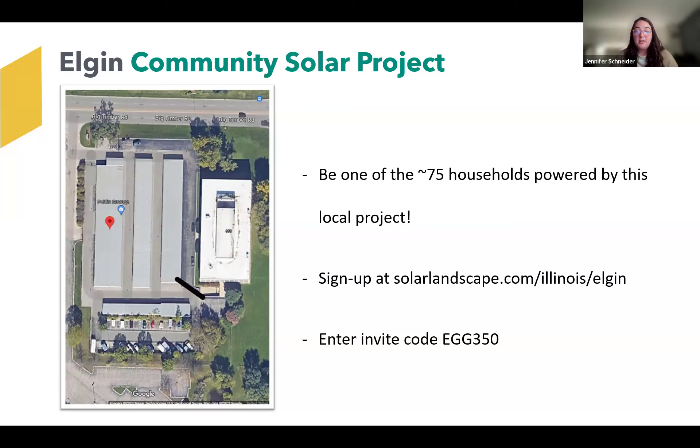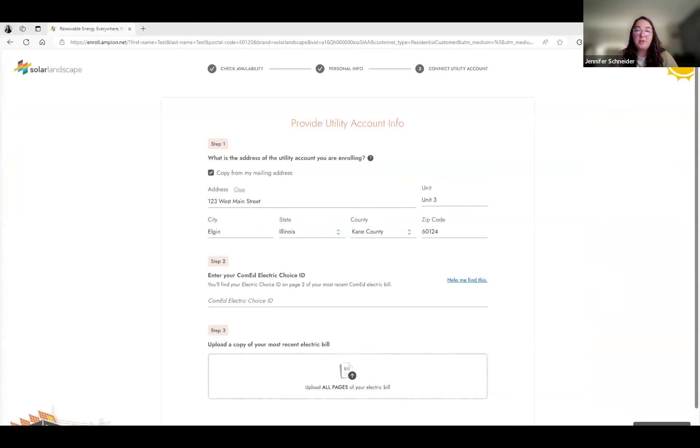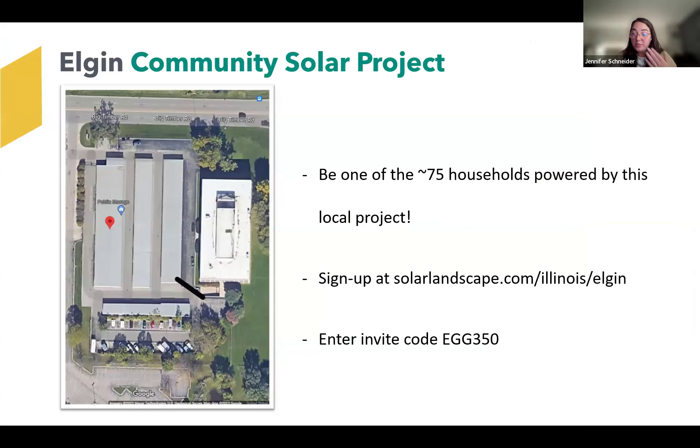The very final step is to review the disclosure form and the subscription agreement, and then your space would be reserved on the project. You wouldn't actually start seeing the community solar credit deduction until the project is energized later in the latter half of next year. The really exciting news is that ComEd has now implemented consolidated billing, so your billing experience won't change. You don't have to enter payment information when you sign up — you're just indicating to ComEd and to us that you'd like to participate. ComEd would then remit payment to Solar Landscape for the discounted community solar portion. You stay a ComEd customer and are able to enroll for this specific Elgin project by visiting our website at solarlandscape.com/Illinois/Elgin.